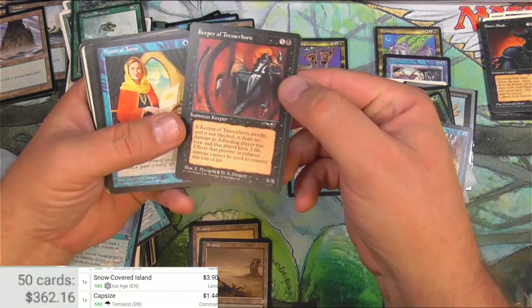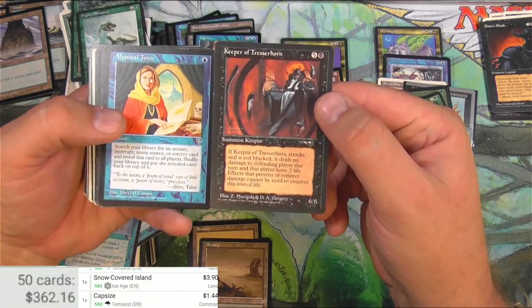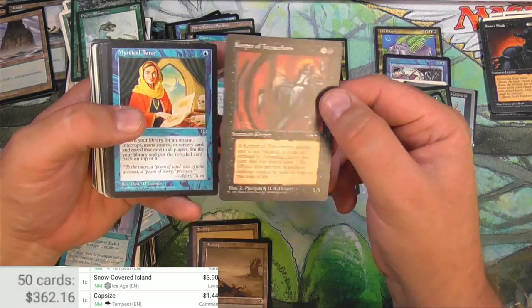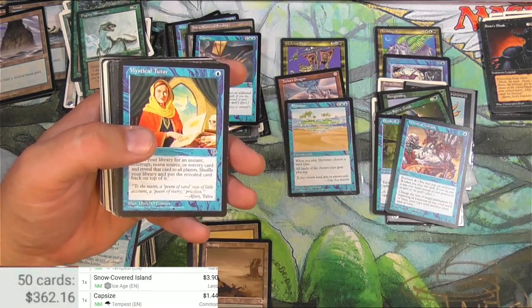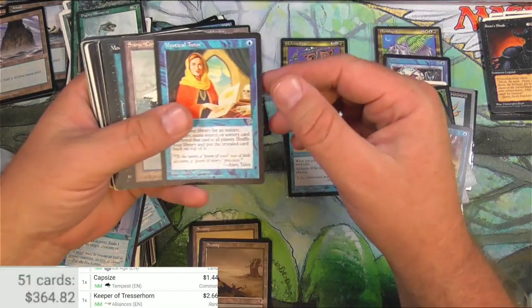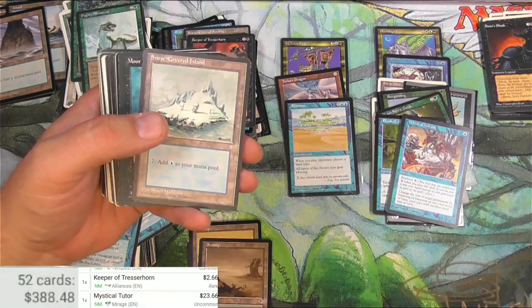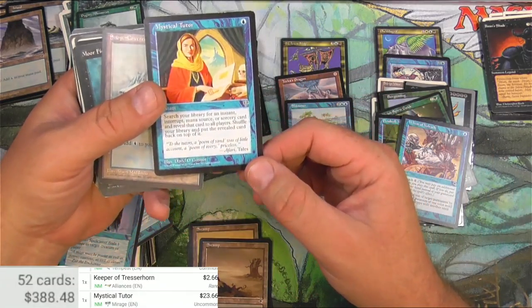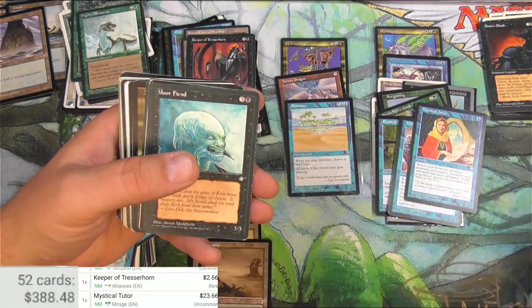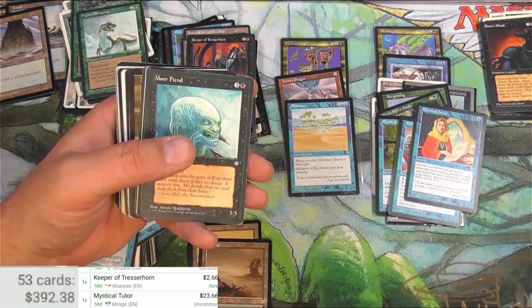Keeper of Tresserhorn - there we go. And a Mystical Tutor. Very cool. The Tresserhorn is a reserve list card that definitely does not have any business being worth $2.66. And a Mystical Tutor does have a reason to be $23.66. That's good. Very good. Hey, I'm loving this - we're almost breaking even here.